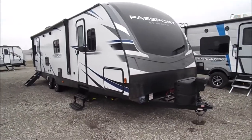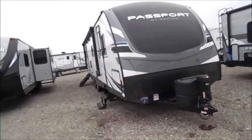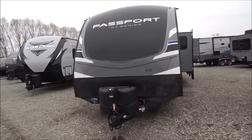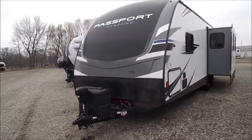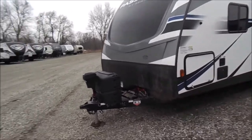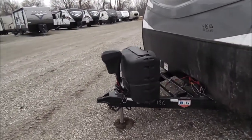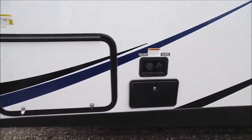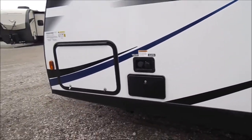You're back with Wana RV here in Shipshawana, Indiana. What you're looking at is a new 2020 Passport 2900 RL GT Series. Up front you've got your power tongue jack and your 220-pound LP tanks, your pass-through storage door with your outdoor shower and your water connections.